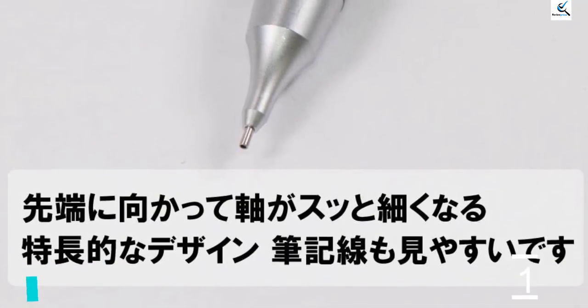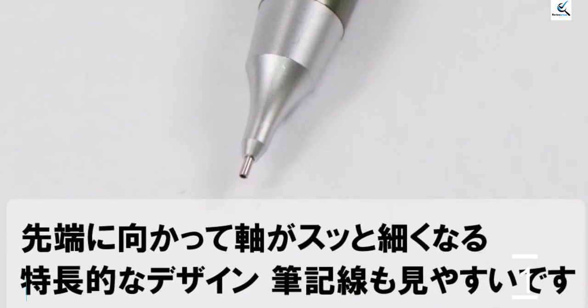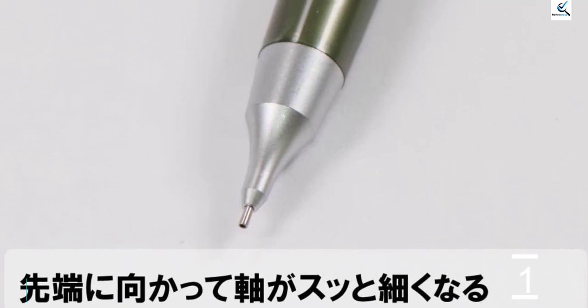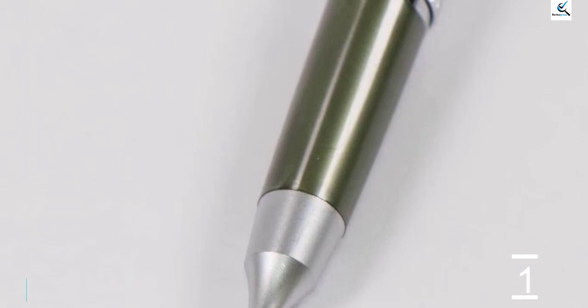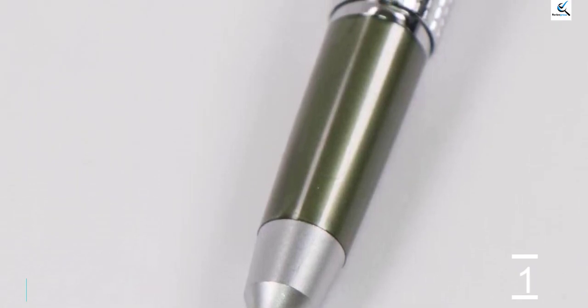Unfortunately, it only comes in 0.5mm and 0.7mm tip sizes, so if you're looking for thinner lines, you'll have to check elsewhere. The Sharp Carry also comes in 4 different colors to find the one that best matches your style.